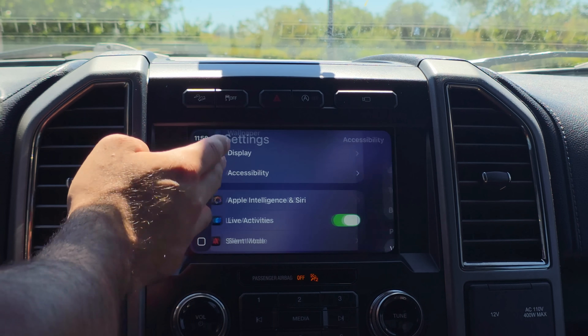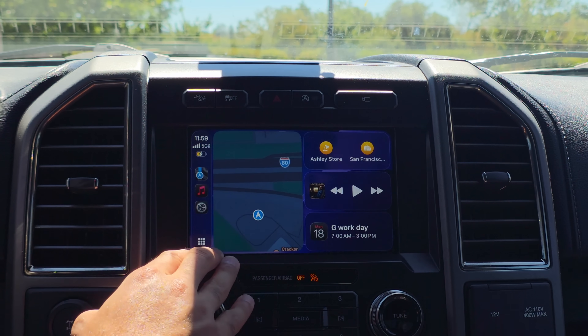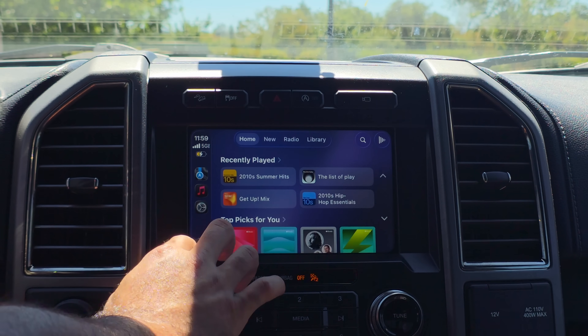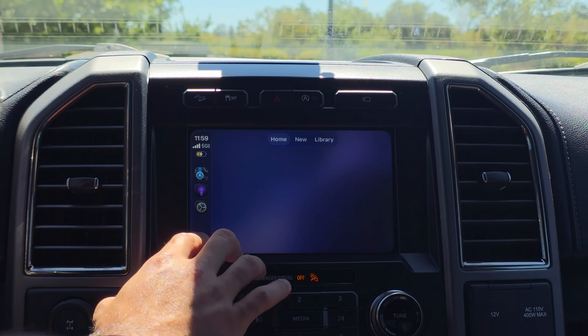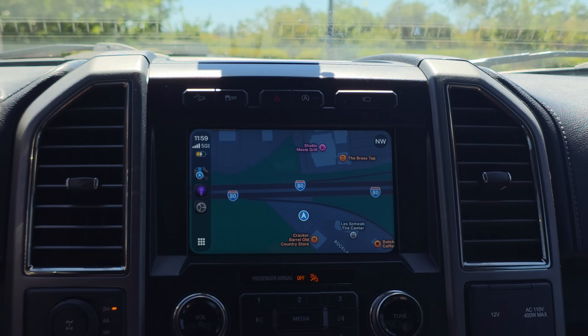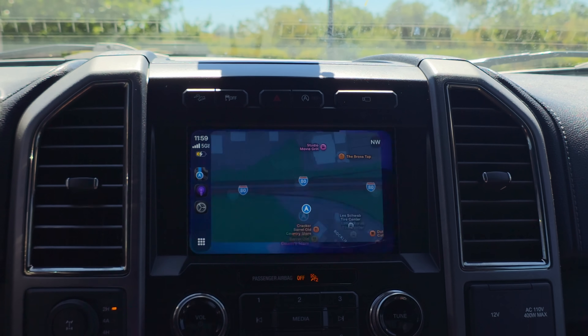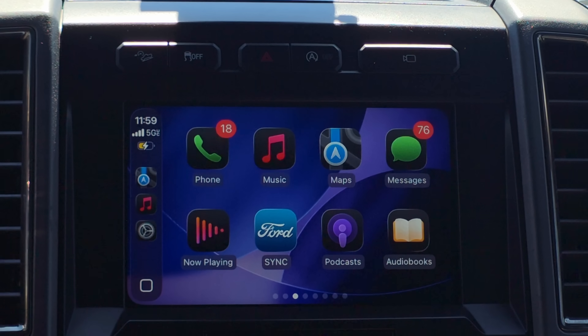The settings layout has been slightly enhanced overall. One thing I also noticed is that opening apps now has the iPad animation — it does that little zoom-in zoom-out effect, so that's now available on Apple CarPlay each time you close and open an app. The animation is slightly different too: the icon does a glowing outline effect.